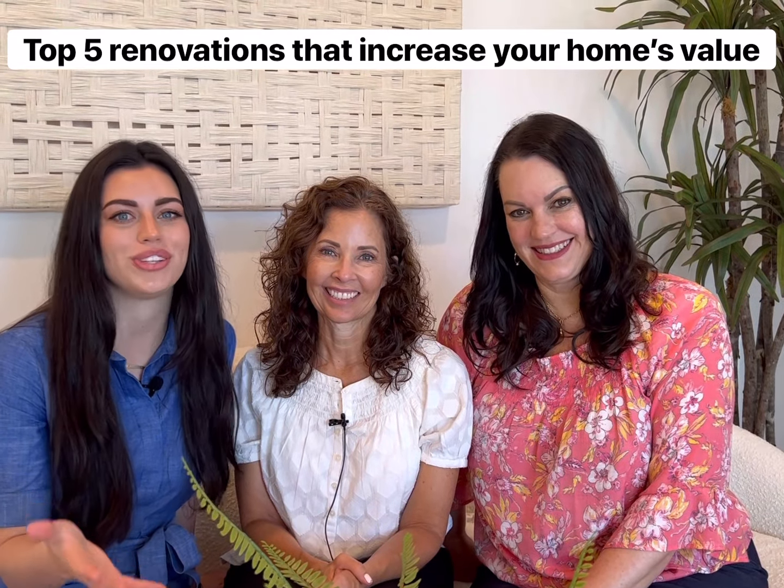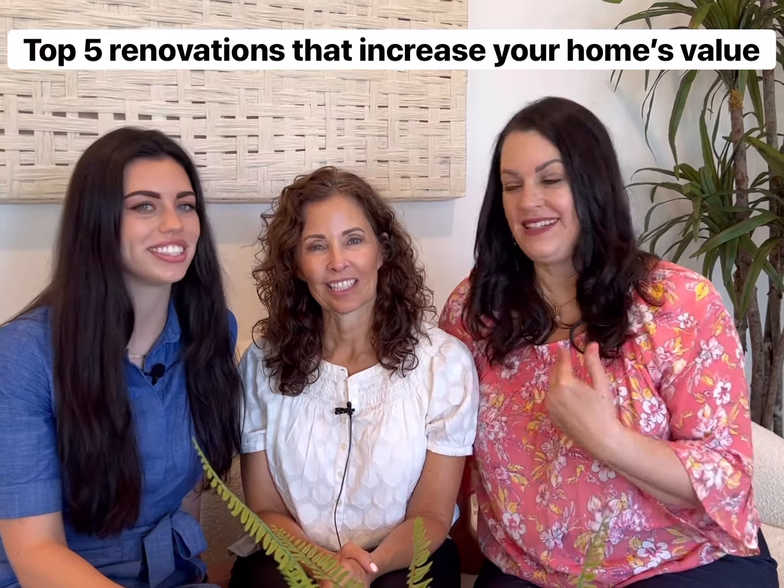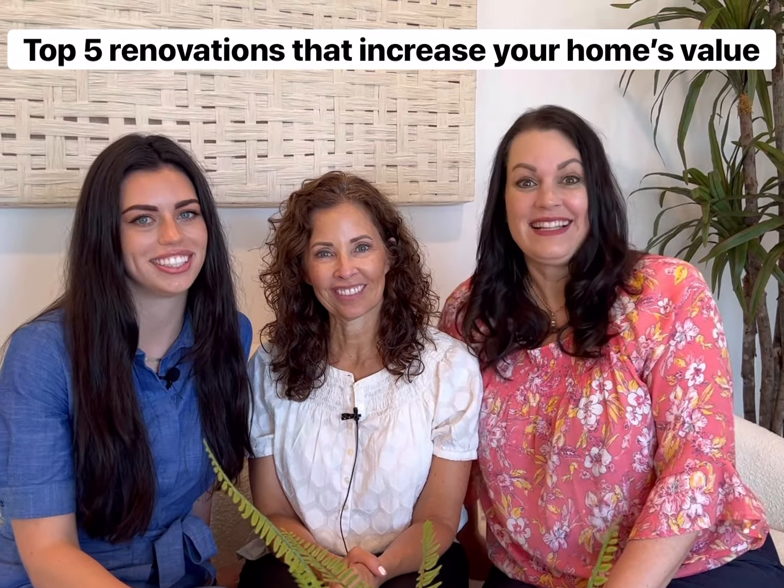Have you ever wondered the top five home renovations you can do to increase your home's value? We're the McCann Group — Holly McCann, Christine Chavez, Milana McCann. Let's go take a look.